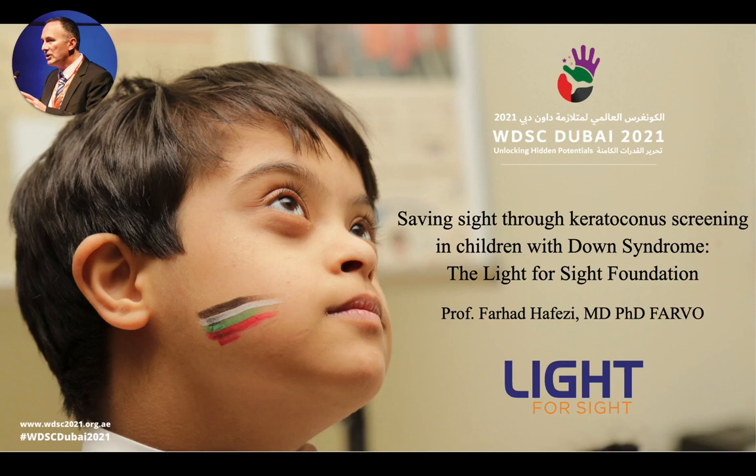Hello, this is Professor Farhat Zafesi from the Light for Sight Foundation in Switzerland. My topic is Saving Sight through Keratoconus Screening in Children with Down Syndrome, the Light for Sight Foundation.